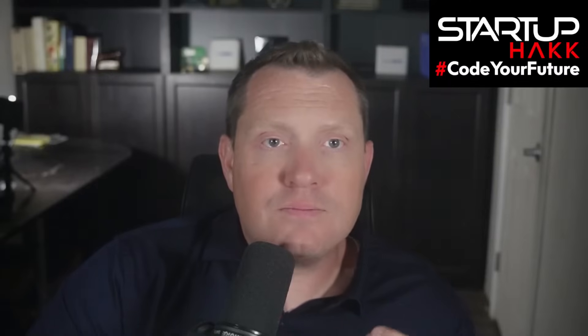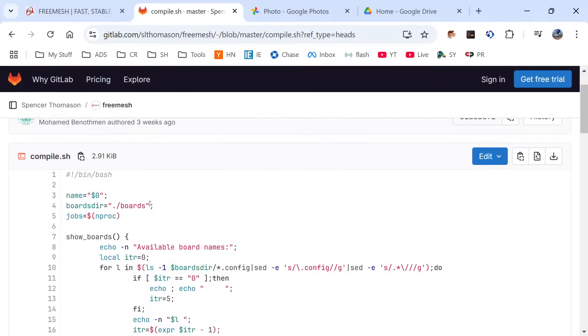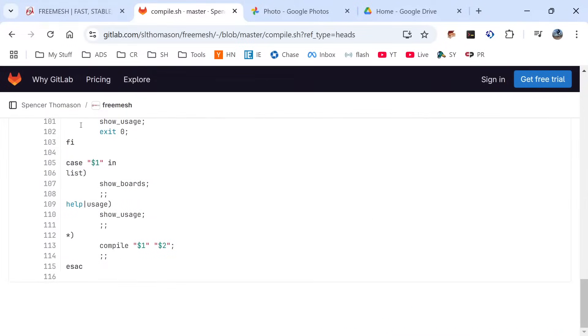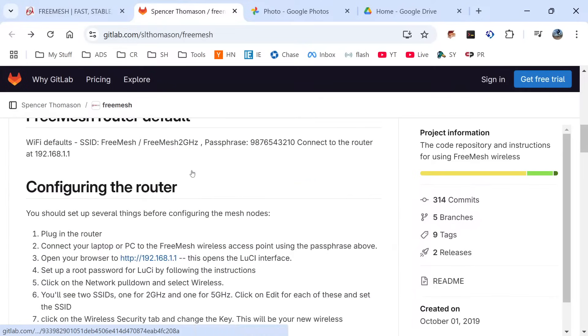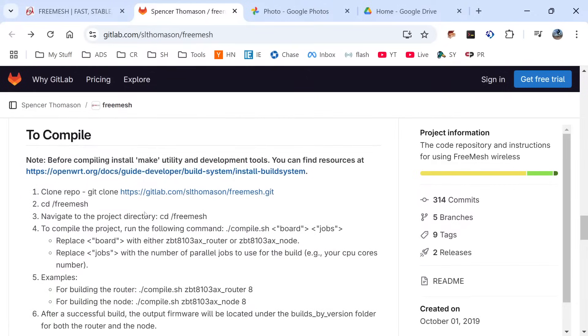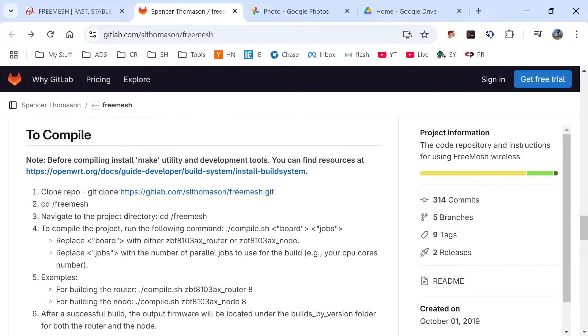They make it super easy to compile this yourself — OpenWrt has never been better. I started using it in 2009 and back then it was rough, but now it's incredibly easy. There's a tutorial on how to build OpenWrt, and I have a playlist full of tutorials on my channel. In the repo, you can see there's a compile script. All you have to do is git clone the repository, run the script passing it the board name, and voila — you're building the firmware yourself. Just six steps and you're compiling your router and node firmware, configuring packages exactly how you like them.